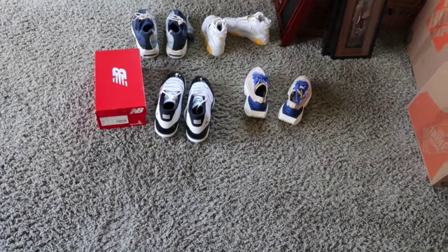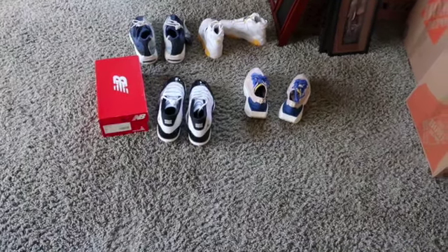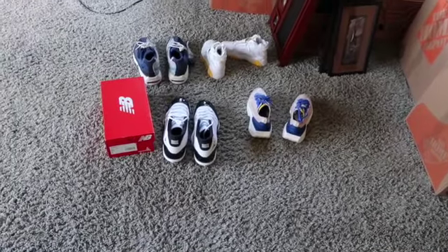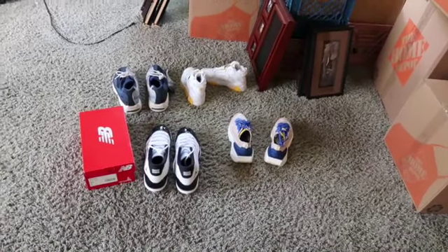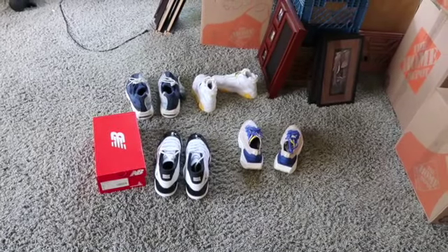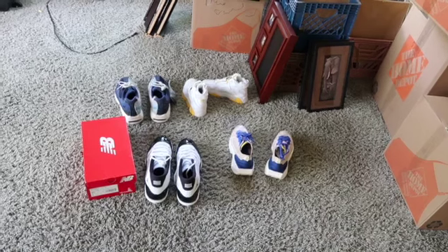Alright guys, just to start off — I actually sold a couple of my finds. The Air Max 720 Tie-Dye sold for $150 on Mercari, two hours after I posted. I guess it's really popular.